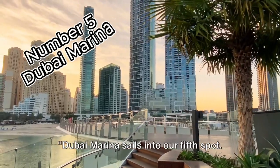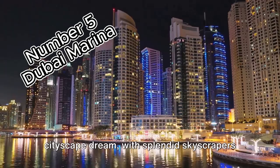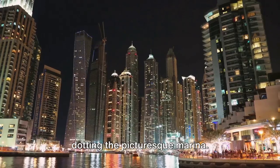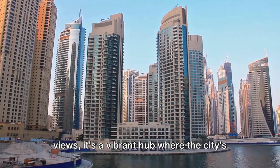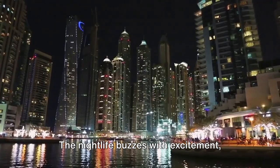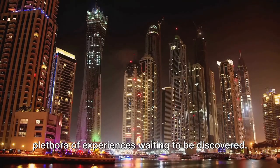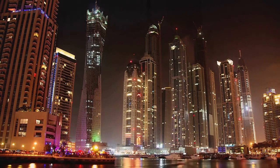Dubai Marina sails into our 5th spot. This luxurious neighborhood is a cityscape dream, with splendid skyscrapers kissing the sky and an array of yachts dotting the picturesque marina. The marina is a vibrant hub where the city's energy thrives, especially when the sun sets. The nightlife buzzes with excitement, from fine dining to trendy bars — there's a plethora of experiences waiting to be discovered. Experience the high life at Dubai Marina.